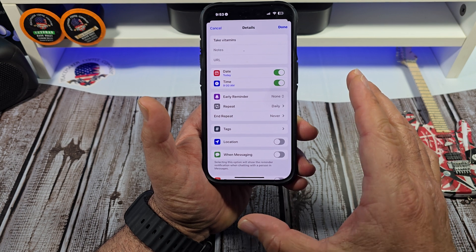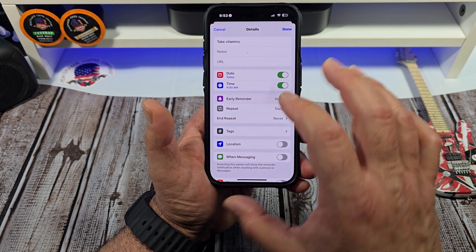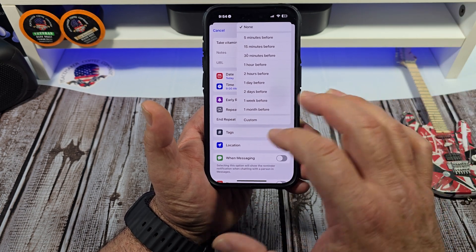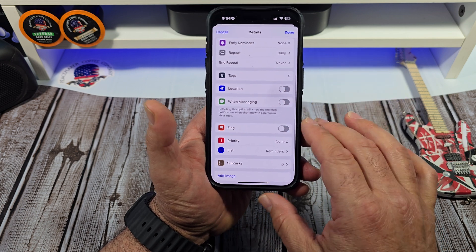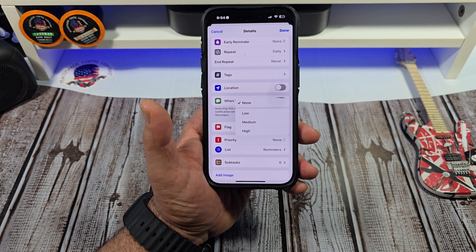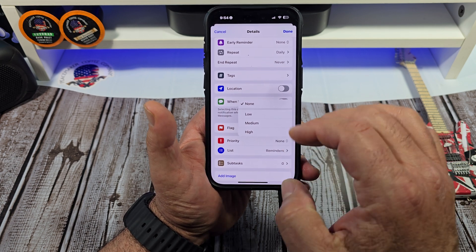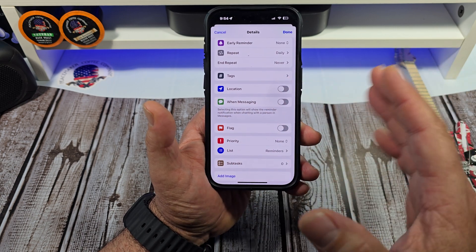And if you want to go a little further, you can actually set an early reminder 15 minutes before, so on and so forth. And if you come over here, say you want to set a priority — taking vitamins is a pretty high priority, right? So set it as high priority or maybe medium priority, however you want to. It just depends.